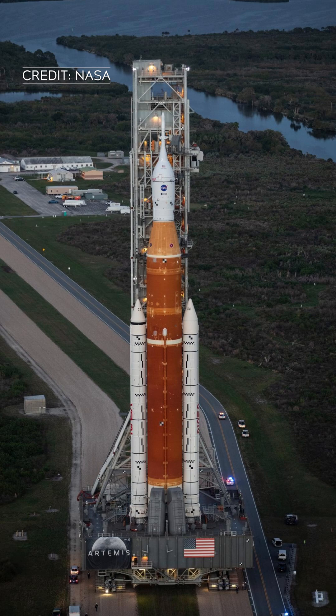Flanking the RS-25 engines, you can see two solid rocket booster flames. On SLS, these white solid rocket boosters stand 17 stories tall and provide more than 75% of SLS's thrust at launch.